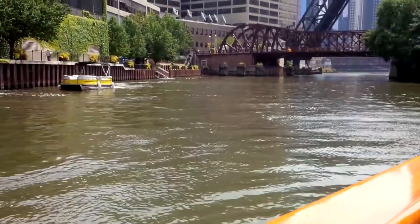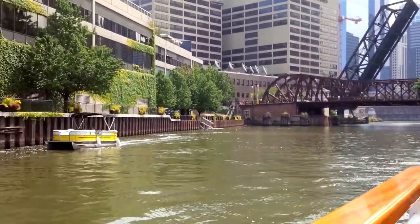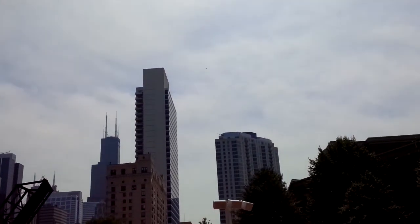But you've seen the kayakers out there, you'll see the party boats, you'll see the tour boats. And apparently it's safe for rubber duckies too. But we are cleaning it up — we are making progress.